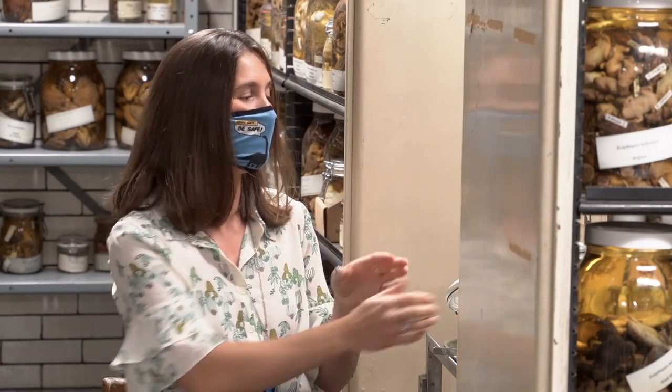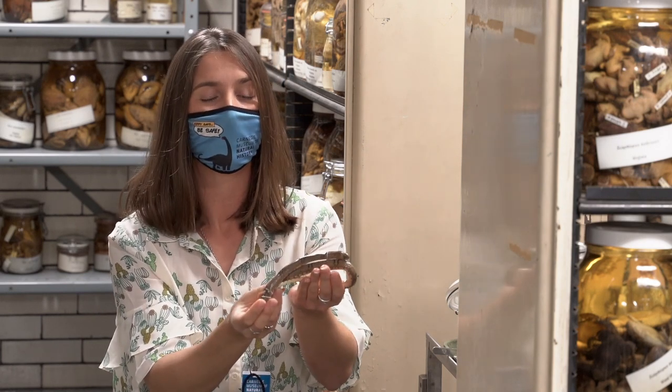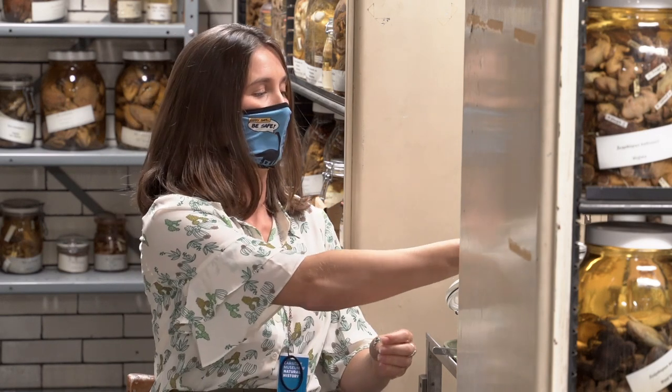A snake disemboweling a toad is not very common, so it's pretty creepy. The snake itself is really pretty — beautiful small bands. That's a really unique way to eat things. You can find them in Thailand; both species are present there. So that's our creepy critter for today.